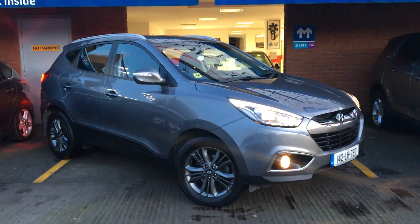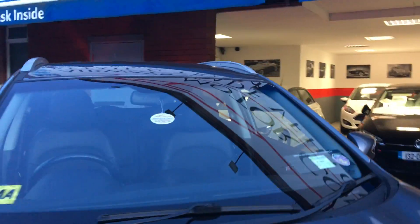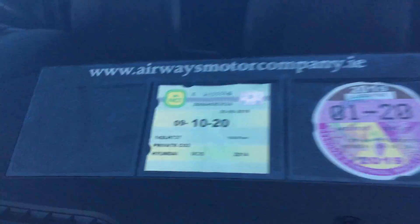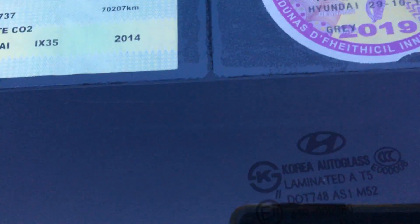142 Hyundai iX35, 1.7 CVPI engine, 115 brake horsepower, finishing gun barrel grey. NCT until October 2020, tax until January 2020 at the cost of €280.